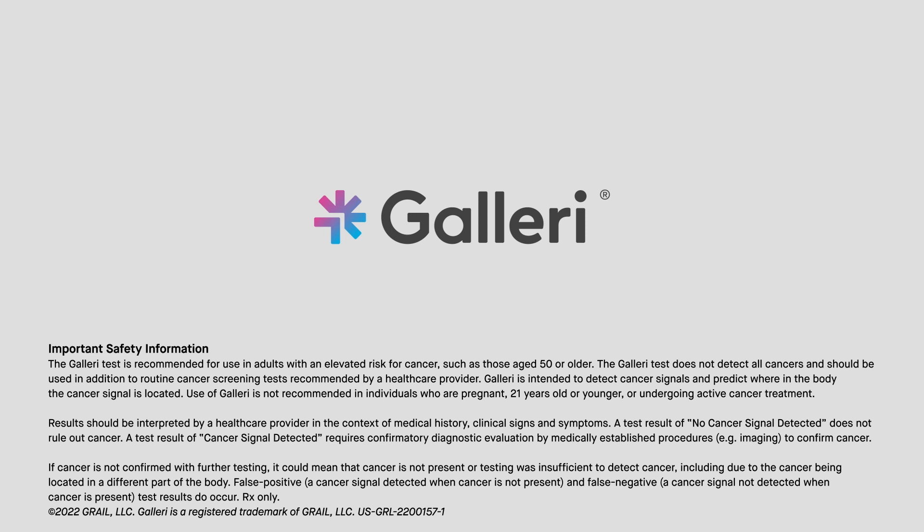False positive and false negative results do occur. For more information, including important safety information, please visit galleri.com.